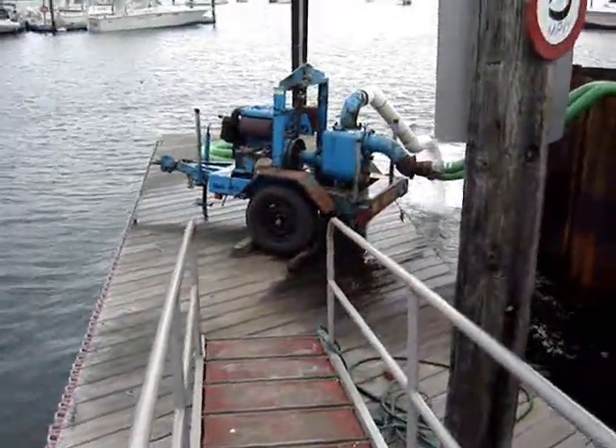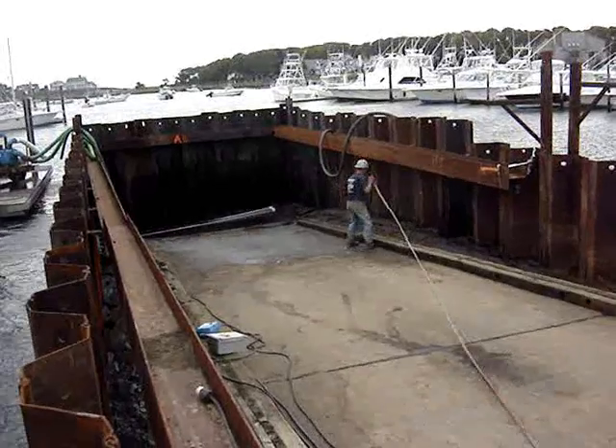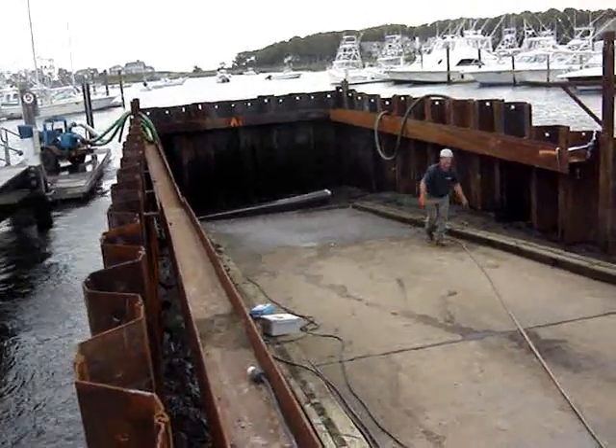Here we are at the end of the dock in the lower area, doing a little work on the side. They're drying it out.